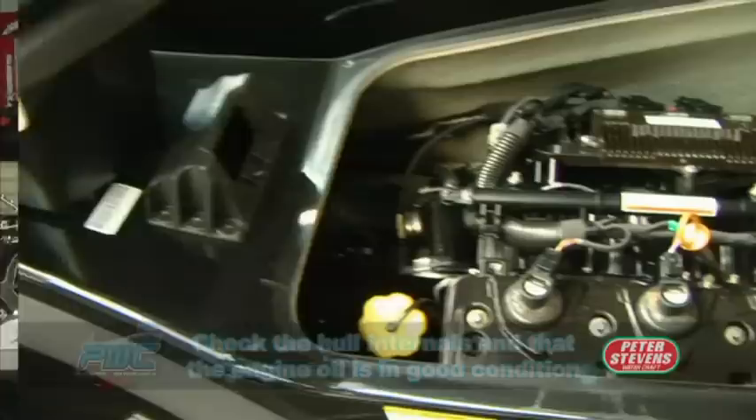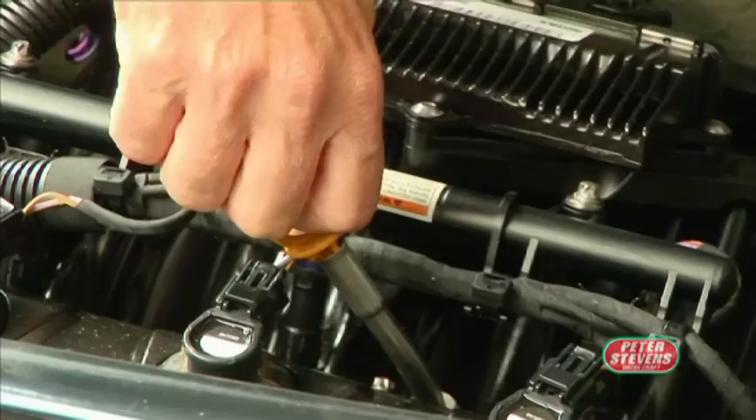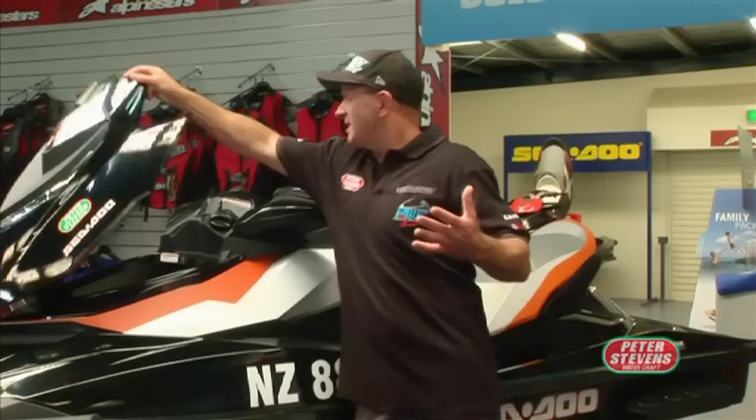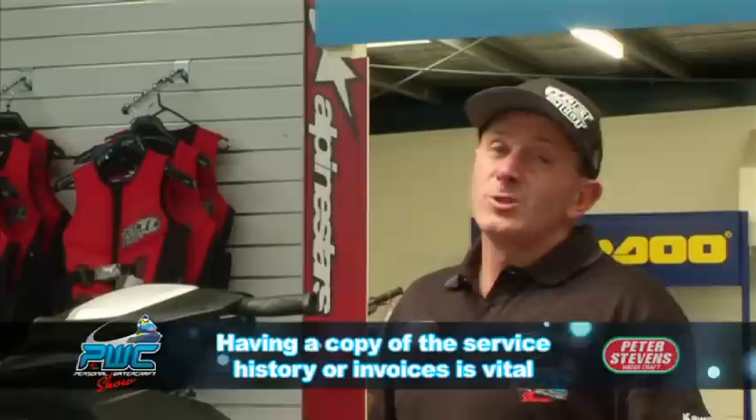Always check to make sure the motor has been serviced and you've got a service record or history. Have a look at the engine to make sure there's no signs of corrosion. Check the oil — make sure it's clean. Just like a car, dip the dipstick, pull it out, make sure the oil is clean and at the right level. Make sure all the compartments open — have a look inside, check for corrosion, layers of dirt or silt. It's confirming that the hours on the speedo are consistent with what you see inside.